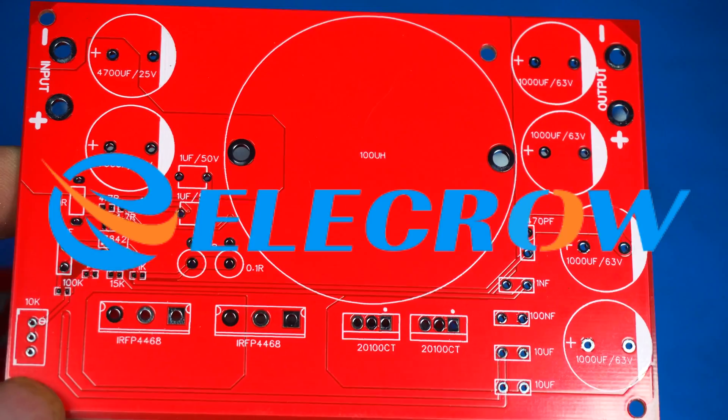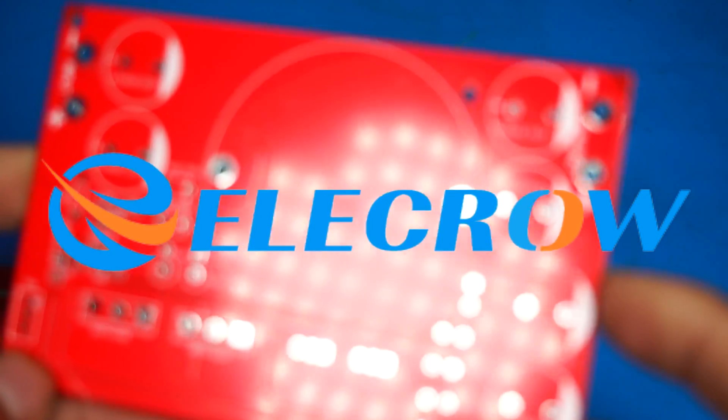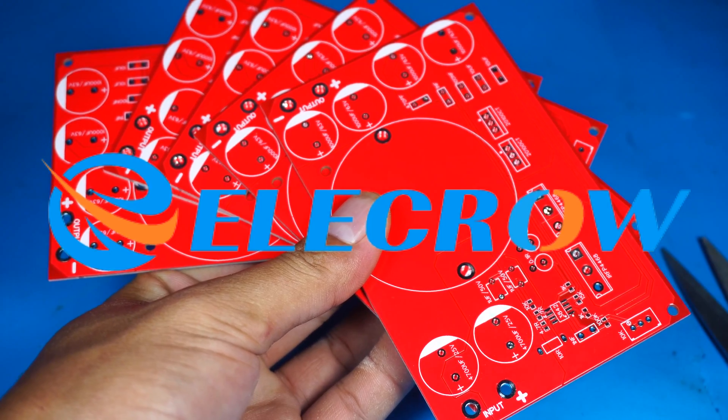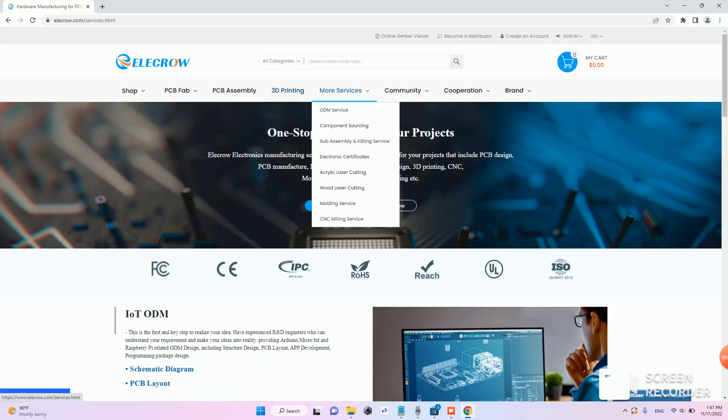This video is sponsored by Elegro, one of the largest PCB manufacturers in China. They offer many services such as PCB prototypes, PCB assembly, 3D printing, and more — including ODM service, component sourcing, subassembly and kitting service, acrylic laser cutting, wood laser cutting, modeling service, CNC milling service, and so on.